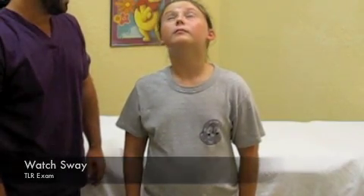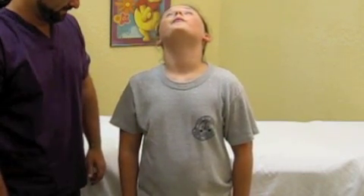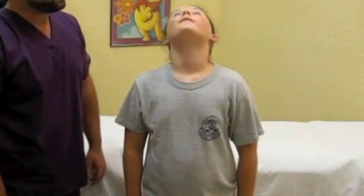As the child extends her head backward with her eyes closed, you can see she initially sways forward, then back to the right, settling over to the left, and then back to the right again.